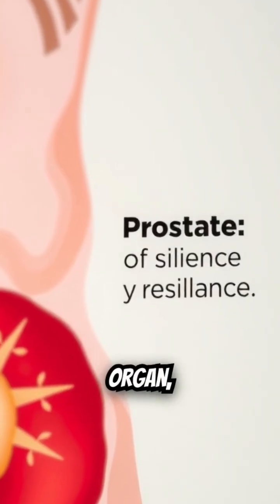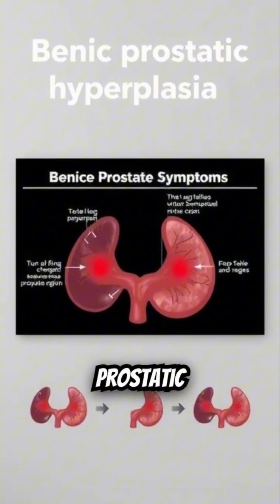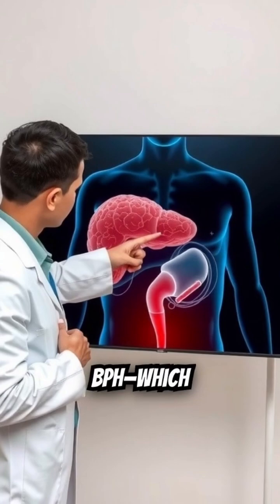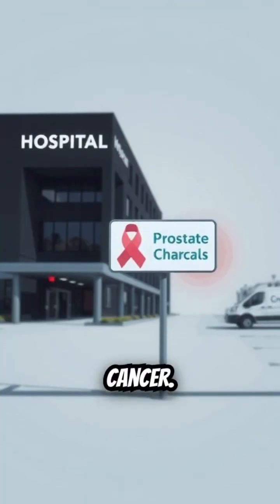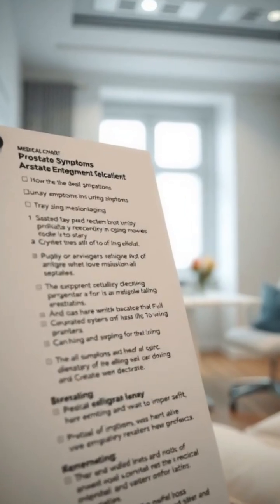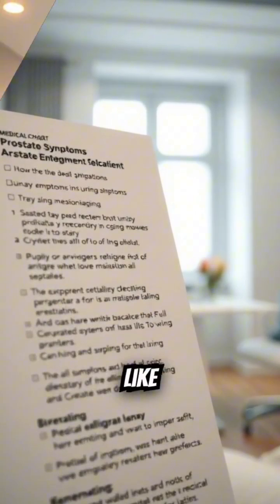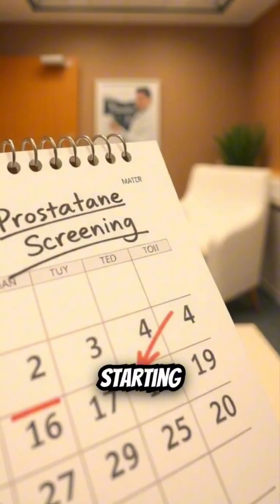The prostate is a resilient organ, but it's prone to issues, particularly as men age. The two most common concerns are benign prostatic hyperplasia, or BPH, which is a non-cancerous enlargement, and prostate cancer. Because the urethra runs through the prostate, enlargement often causes urinary symptoms like a weaker stream, increased frequency, or difficulty starting or stopping.